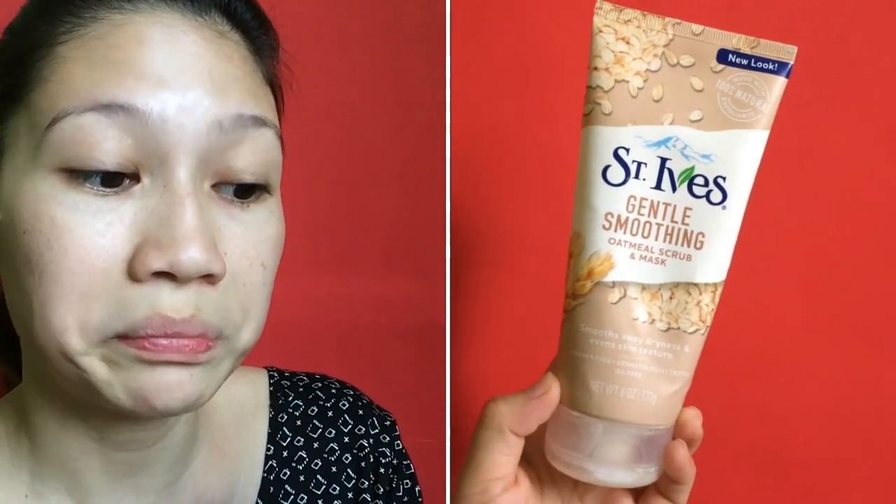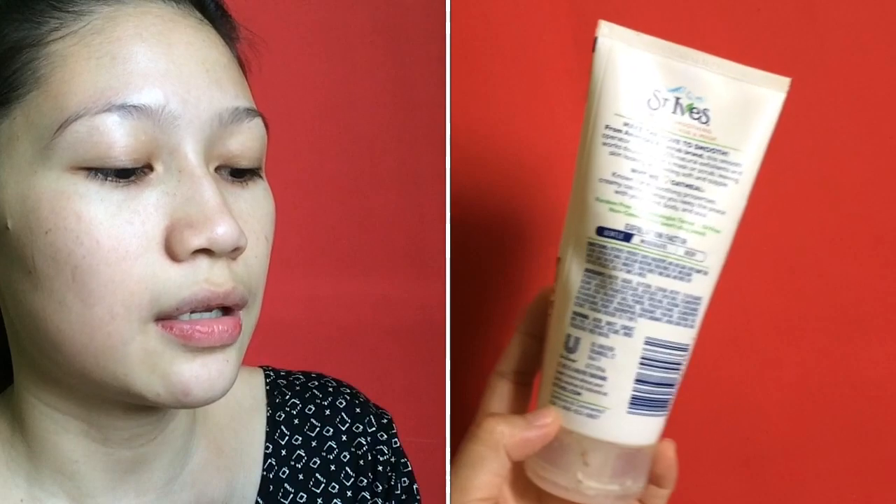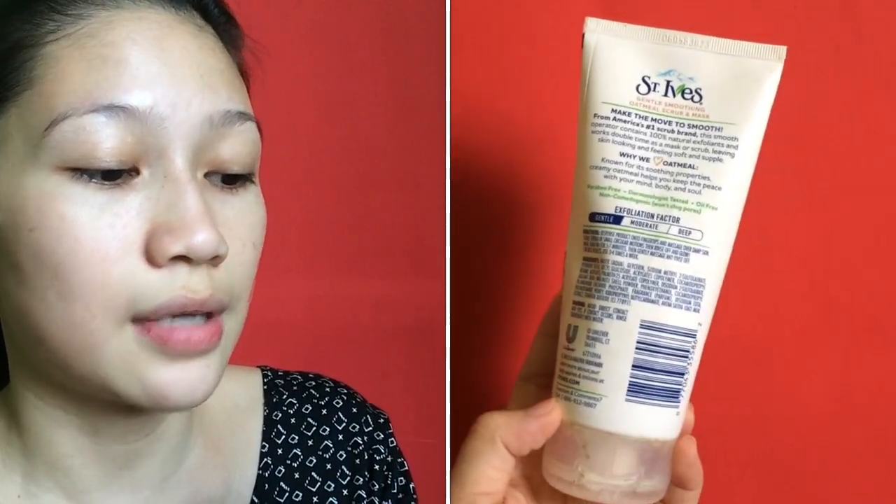Guys, I bought this at Watsons. There are a lot of variants — one of the variants I saw is the Apricot one, which I haven't tried yet. According to the packaging, St. Ives Gentle is America's No. 1 scrub brand. This smooth operator contains 100% natural exfoliants and works double time as a mask or scrub, leaving skin looking and feeling soft and supple.